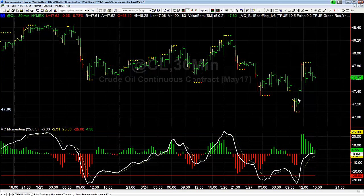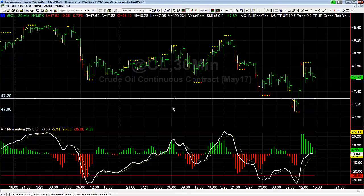Once you have triggered a bull or bear flag setup, it should never go back above — if it's a bearish setup — the high of the consolidation, and if it's a bullish setup, it should not go back down below the low of the consolidation. In this case, the no-go zone — as we call it — was a break back above 47.29. So after triggering, it should never go back above 47.29. If it does, it has failed.